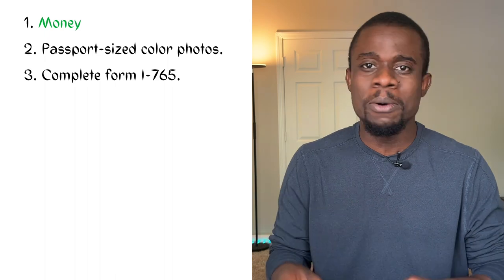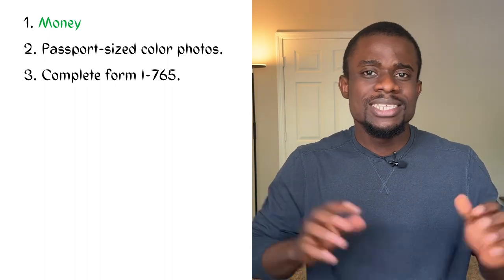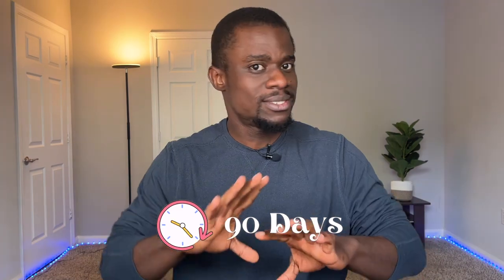Number three, your complete Form I-765. This is the main OPT application where you'll fill in all your details. You don't need to put in the name of your employer when you're applying, but you need to update it after your OPT has started and you've gotten a job. This should be within 90 days, as that's the time you're allowed to find a job.